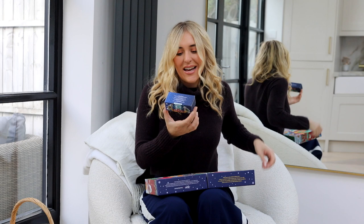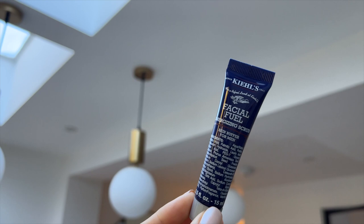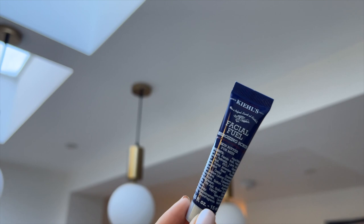Number thirteen is the Facial Fuel Energizing Scrub Skin Buffer for Men. I think this is the only advent calendar I've come across that has specific men's products in it, which I think is really cool. I would definitely be gifting this to my boyfriend or my grandpa, who is very into his skincare — I love that!